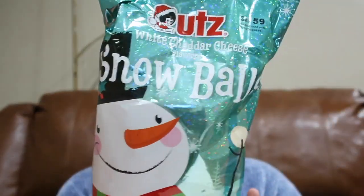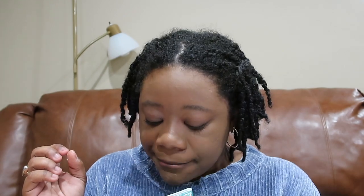Moving along from the Oreo selection, we have these white cheddar cheese snowballs — which are really like cheese balls. I'm interested to try these. I would give this an eight out of ten. It's a solid road trip snack. If you have an event and want a few snacky foods, I feel like this would be good — like a festival kind of snack.